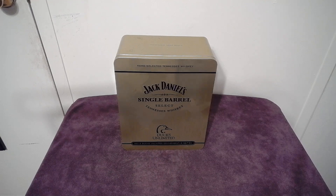Hello, thank you for stopping by. Today we'll be looking at the hand-selected Tennessee whiskey, Jack Daniels Single Barrel Select Tennessee Whiskey. This is the Ducks Unlimited 2010 commemorative edition — a gold bottle with black accents.